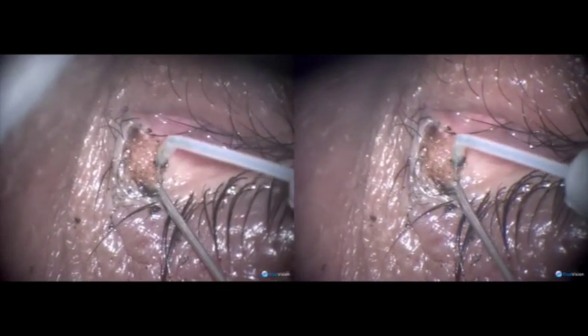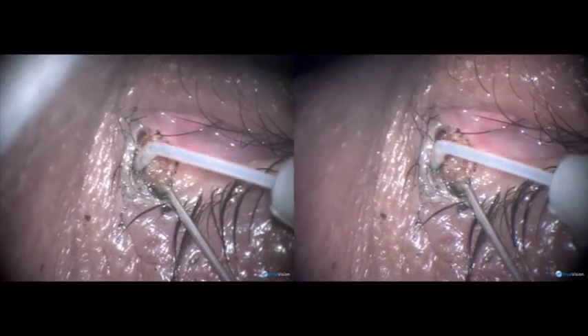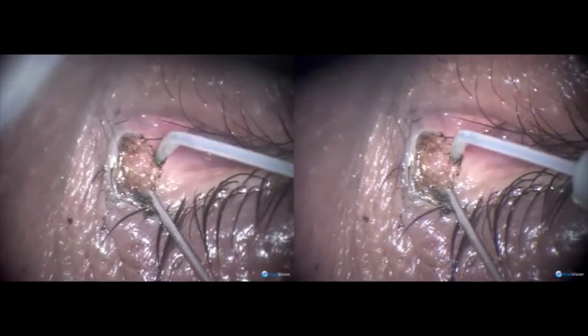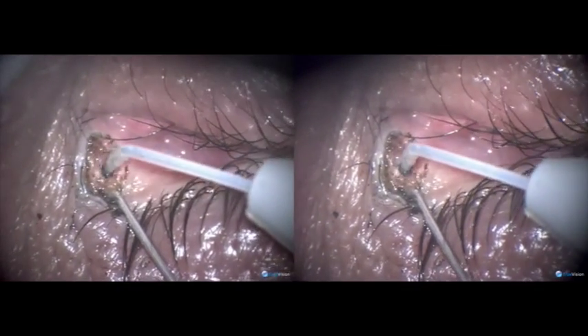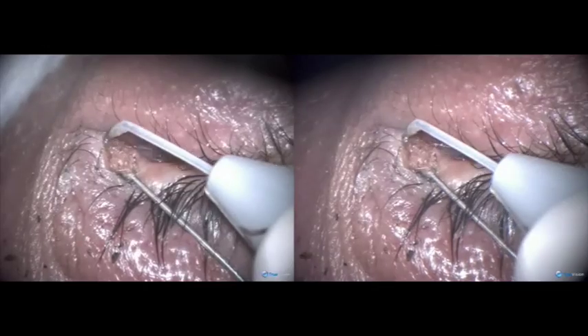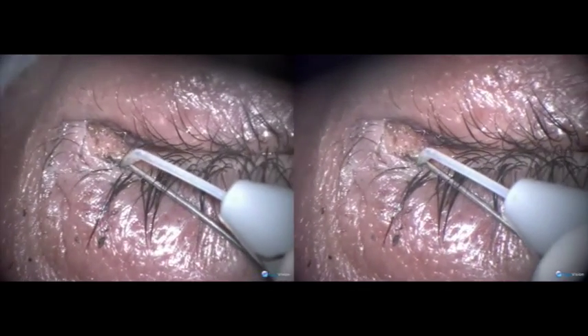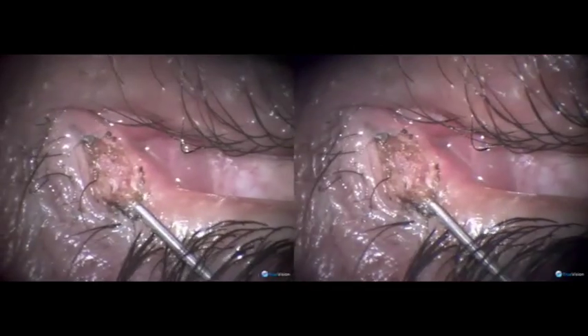Almost done. Touching up the remains of the pigment so that the patient is not reminded of the big nevus she had before. Luckily, all has been done without any mishap. The punctum is intact, the canaliculus is intact, and the pigmented tumour is no more.